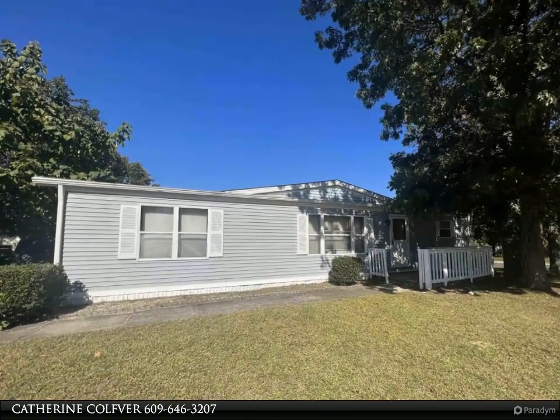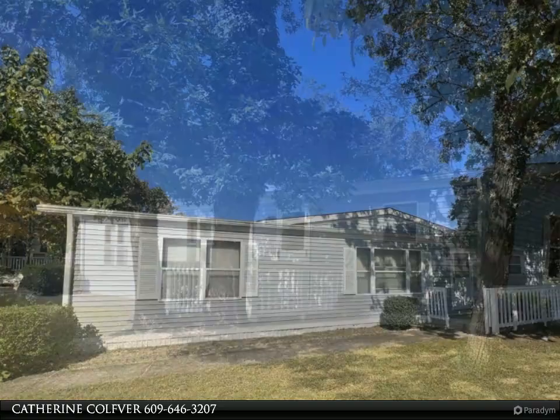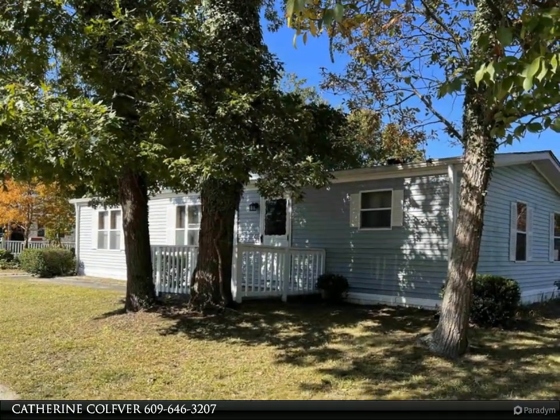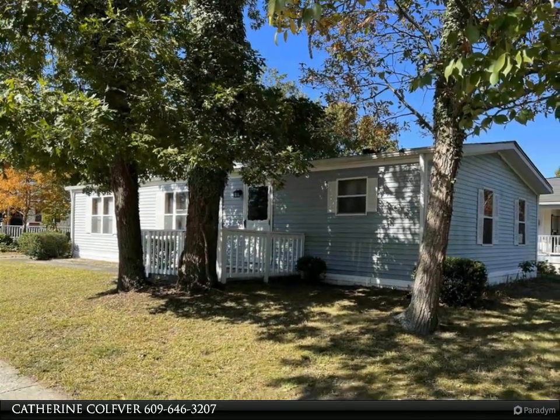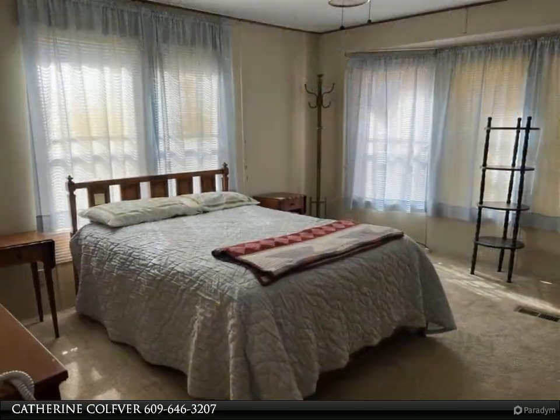Very well-kept two-bedroom, two-bath located on a corner lot. This is a very nice floor plan with an open concept living room, dining area, and kitchen. At this time, it is the only property for sale in the Oaks of Weymouth.